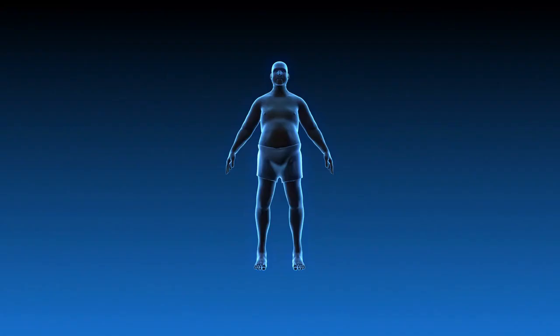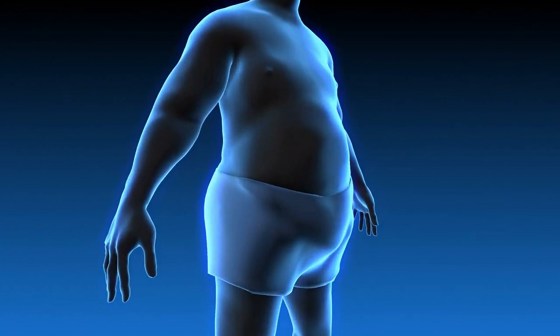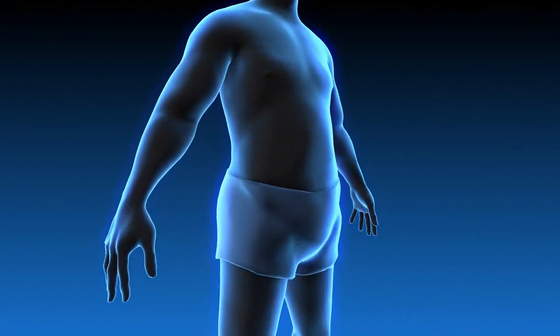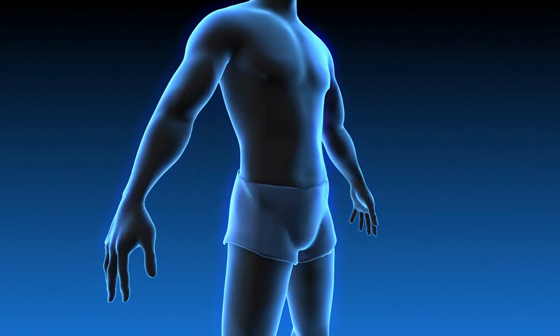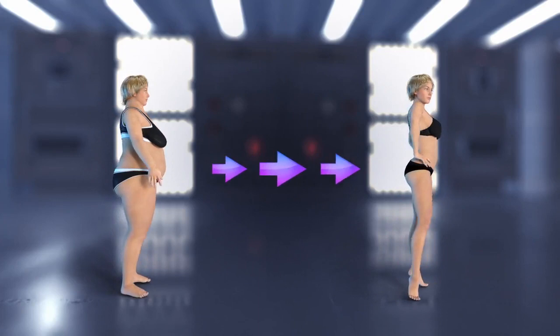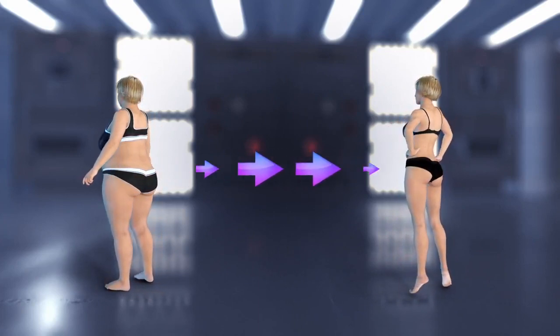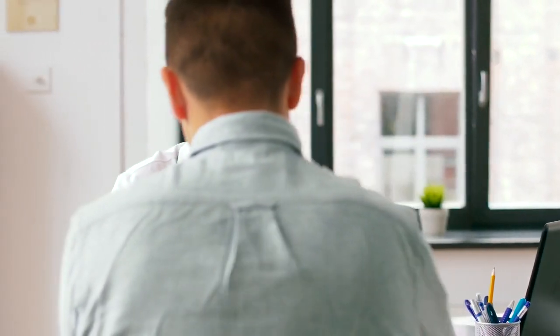The science behind the keto diet revolves around the physiological process of ketosis, where the body shifts from using glucose to ketone bodies as its primary fuel source. By drastically reducing carbohydrate intake and increasing fat consumption, the keto diet alters metabolic pathways and promotes weight loss. While the diet has shown promising results, it is important to consult with a healthcare professional before embarking on any dietary changes, especially if you have underlying health conditions.